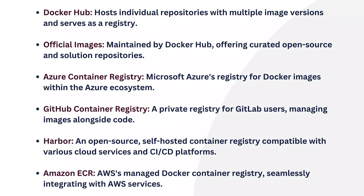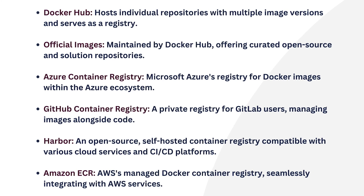Next, Official Images — maintained by Docker Hub, offering curated open source and solution repositories. Azure Container Registry comes in third position — Microsoft Azure's registry for Docker images within the Azure ecosystem.